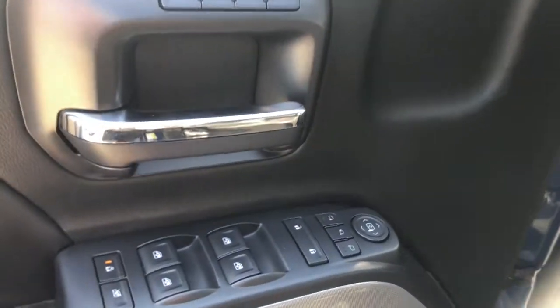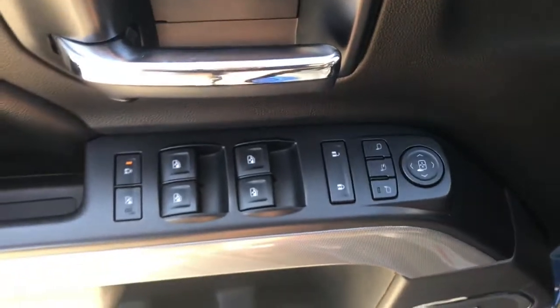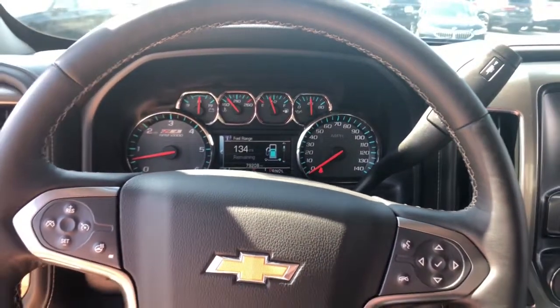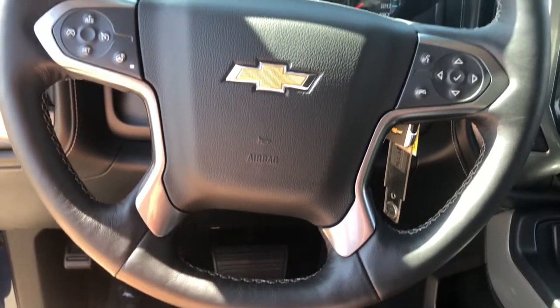These are just some of the great options this vehicle comes with: navigation system, electronic stability control, power driver seat, steering wheel audio controls, seat memory, traction control, passenger vanity mirror, leather seats, trip computer, and power windows.